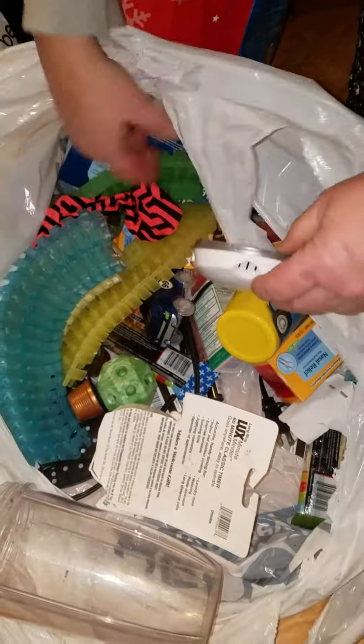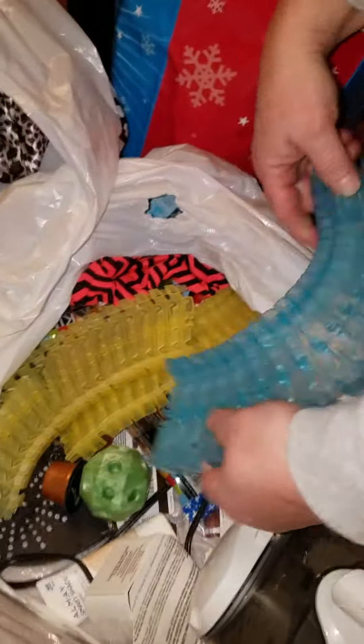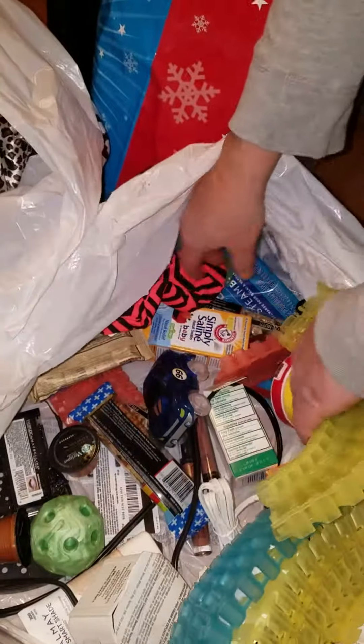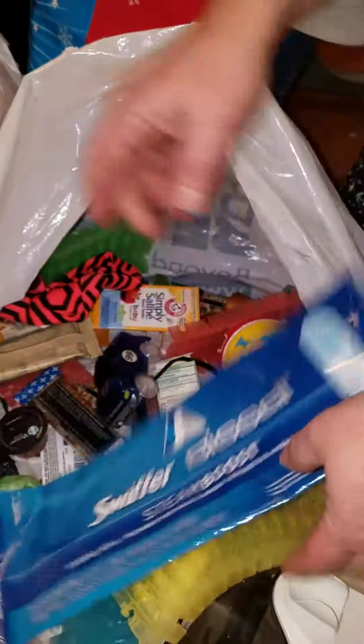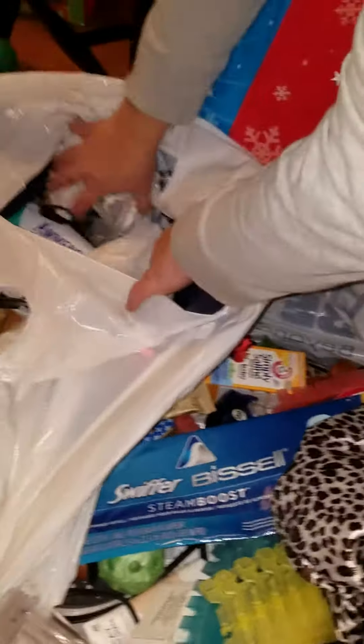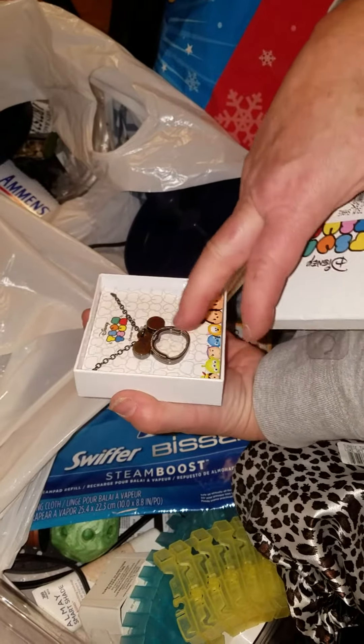We got a few other things — we didn't get this sugar, that was something we already had. We got some different 50%-off items, but they were free because they were in the dumpster. Simply Saline baby — we're going to check the expiration dates. This one is 11/2016 for saline solution; that's fine because it's not a medicine. We also got some snacks — some Kind Plus bars and Clif bars.